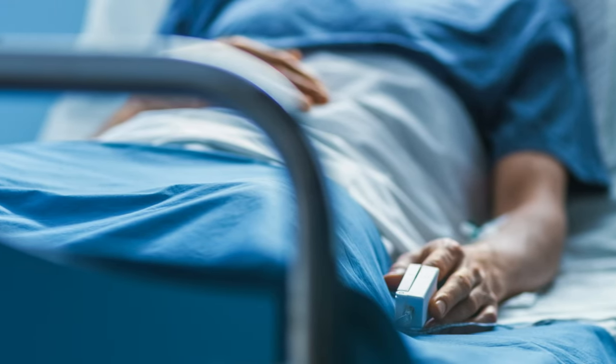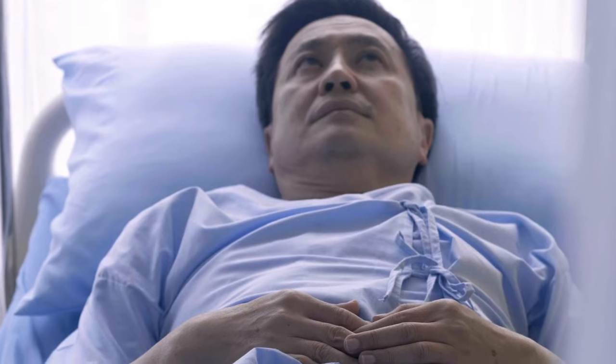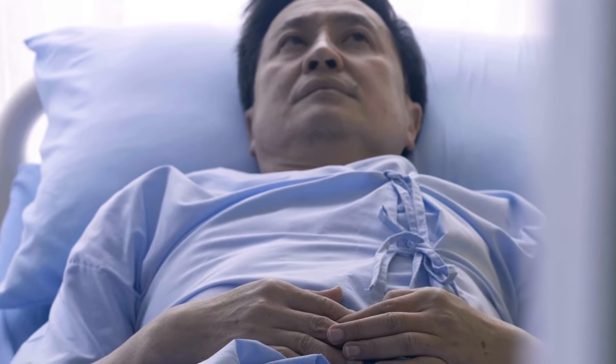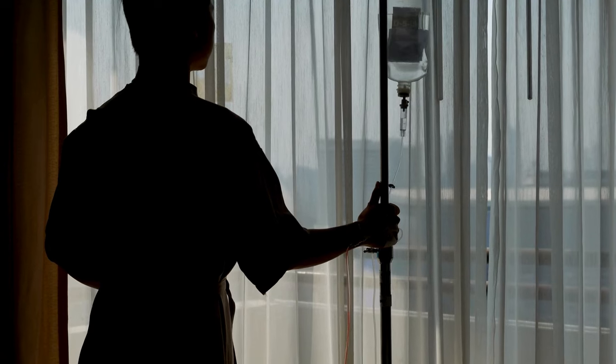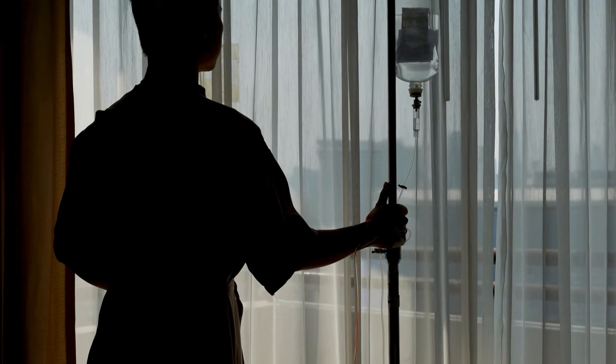Death from diabetes usually occurs due to complications associated with the disease, which can affect various organs and systems of the body. Diabetes, especially when not well-controlled, can lead to a range of serious and potentially fatal complications.